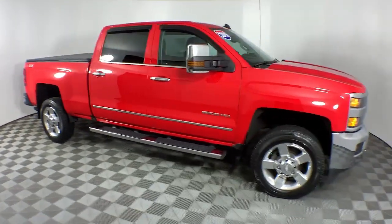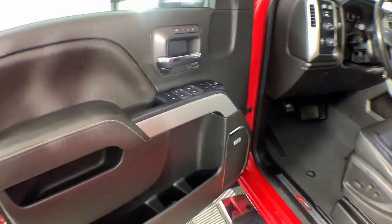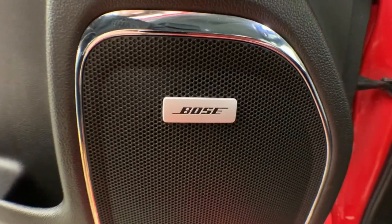These are just some of the great options this vehicle comes with: wireless charging station, navigation system, keyless entry, heated driver's seat, bed liner, fog lamps, remote engine start, satellite radio, heated mirrors, and backup camera.